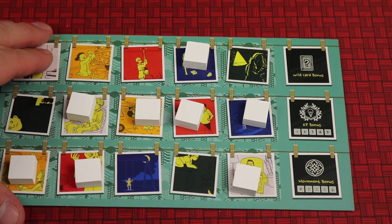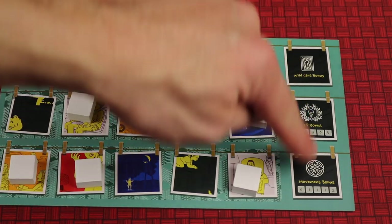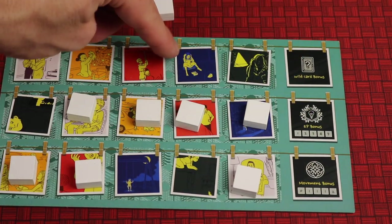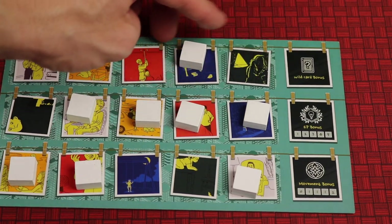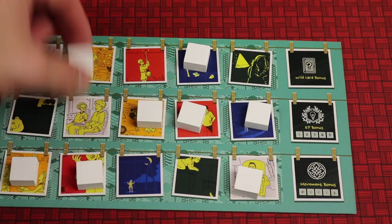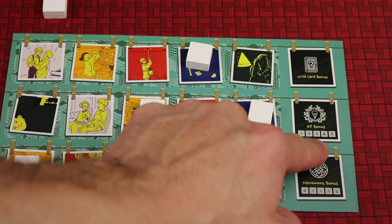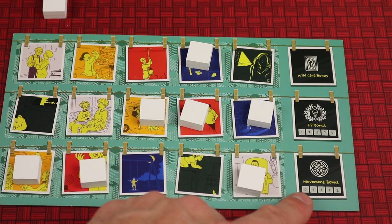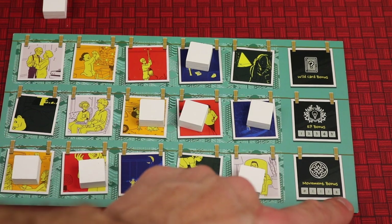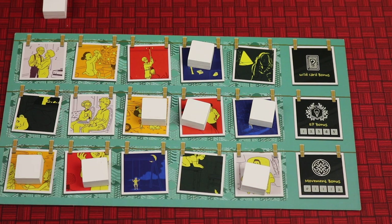There's also an advanced mode: flip your player aid over and when you imprint a memory from different rows you gain special abilities. For example, one gives you a wildcard bonus — when imprinting a blue memory you can use one card of a different color toward it. Another gives points for each piece you remove, scaling up: second is two points, third is three, fourth is four, and so on. Another lets you move a piece on the board orthogonally a certain number of spaces, helping you set up for different bonuses. Whoever has the most points at the end wins.